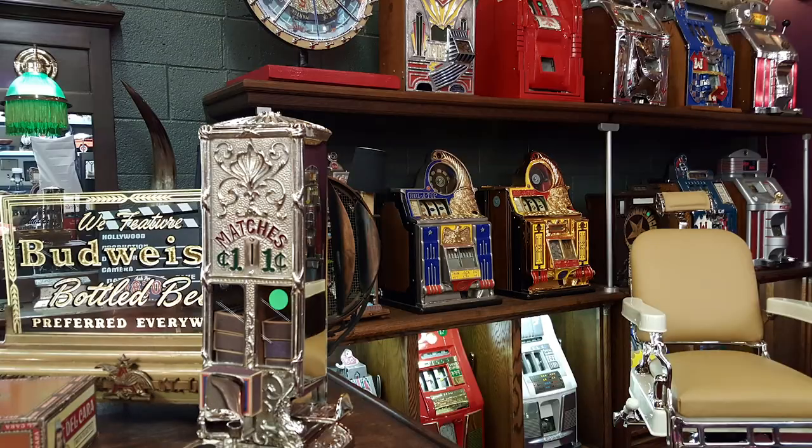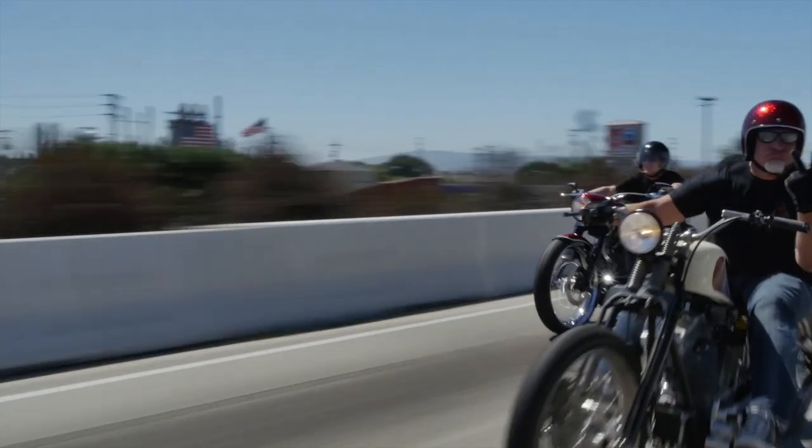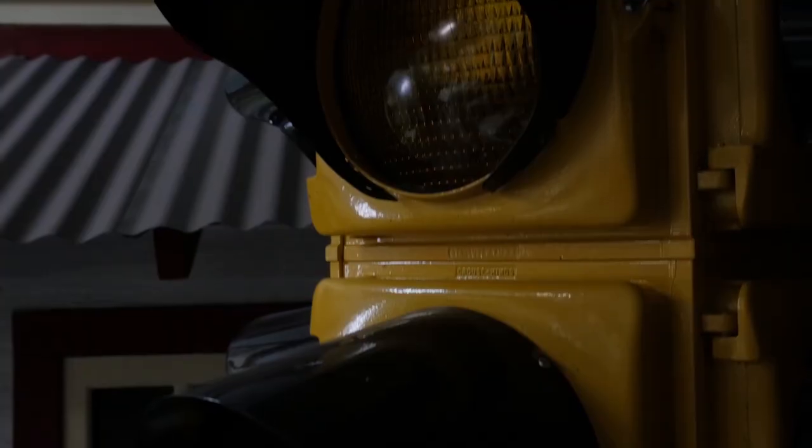These are antiques. These are mantiques. Antique, mantique. These guys sell mantiques. This is their store. We're picking, we're bringing stuff every day, in and out. We're shaking and baking. These are their customers.